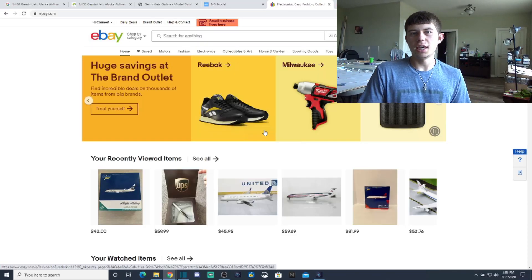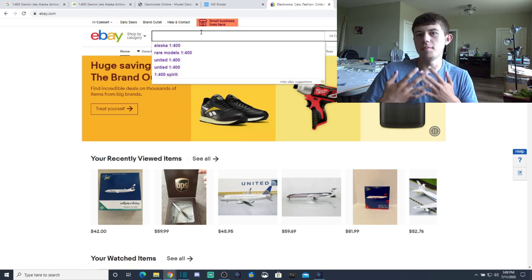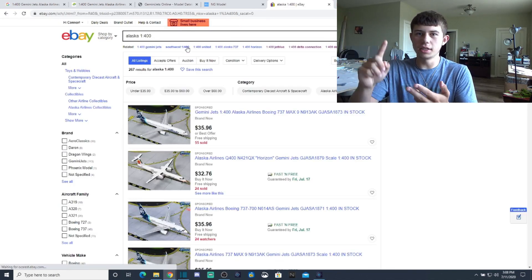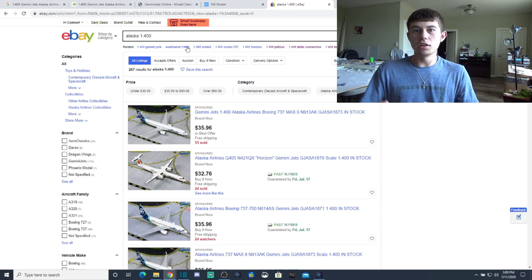Here we are on the eBay homepage. I'm going to show you the best steps for finding the aircraft you want. I'm going to search Alaska aircraft in 1:400 scale — just type 'Alaska 1:400.' All the results from Aeroclassics, Gemini Jets, NG Models — everything will come up. Unless you're going after a particular model, don't over-specify. If you just want an Alaska 737 for your airport, type 'Alaska 1:400' and you'll get everything.